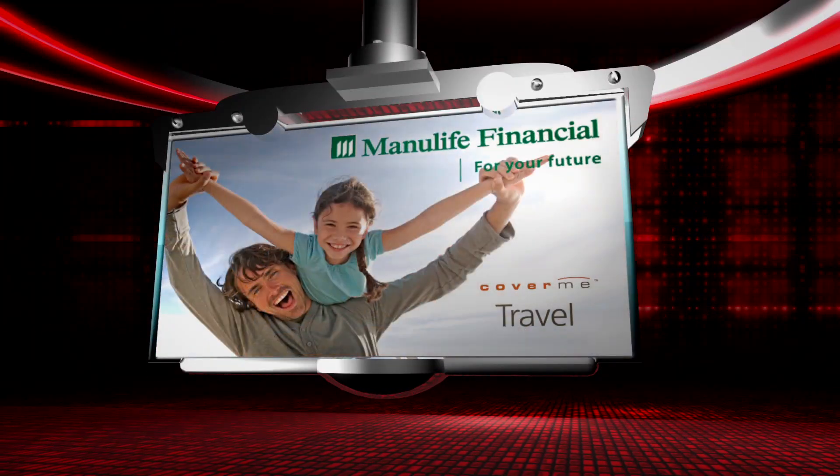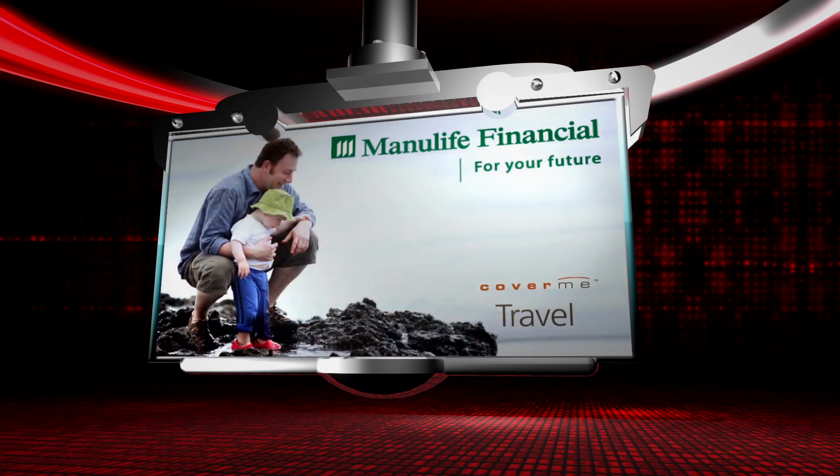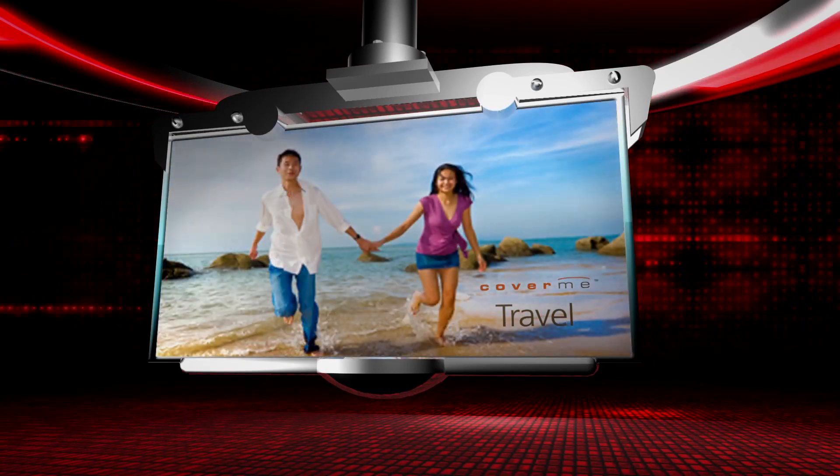This Auto Show Update is brought to you by Manulife Financial, Cover Me Travel Insurance. It's protection wherever your travels take you. Visit CoverMe.com.